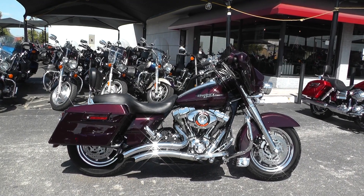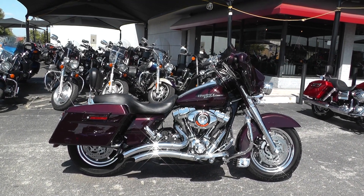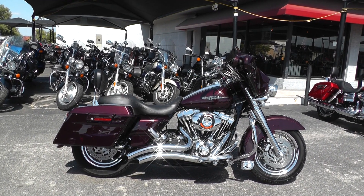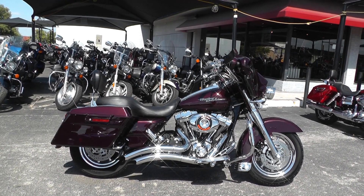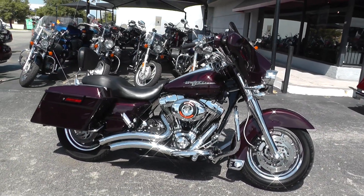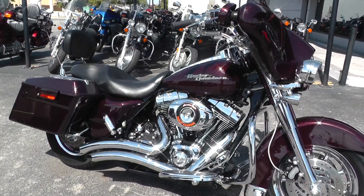Hello folks, Gino here with American Motorcycle Trading Company in Arlington, Texas, with a badass 2007 Harley Davidson Street Glide. I want to show you this thing is awesome — it's got a 96 inch motor.